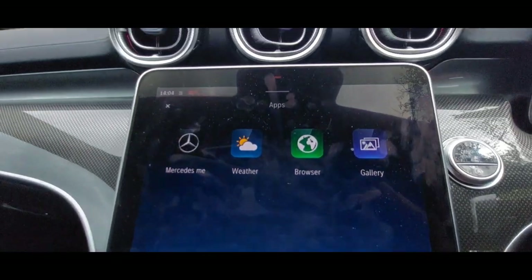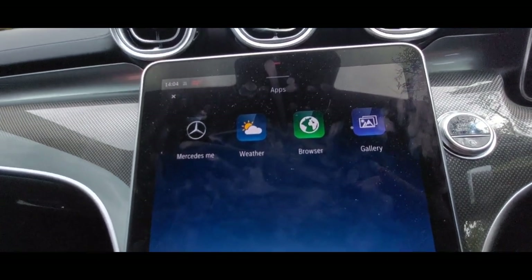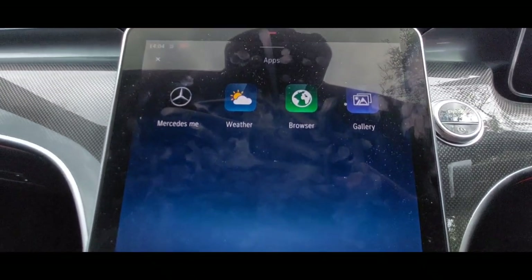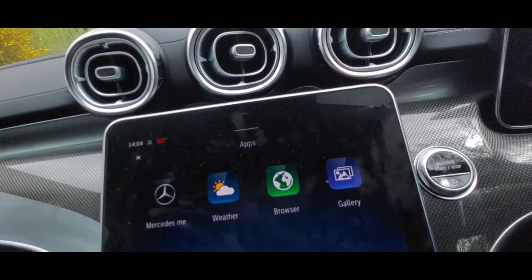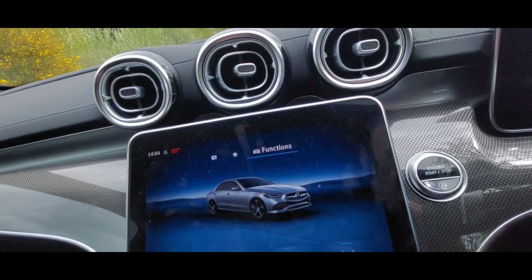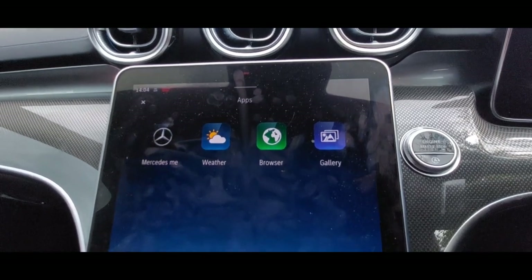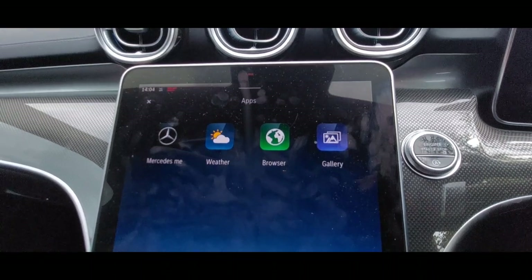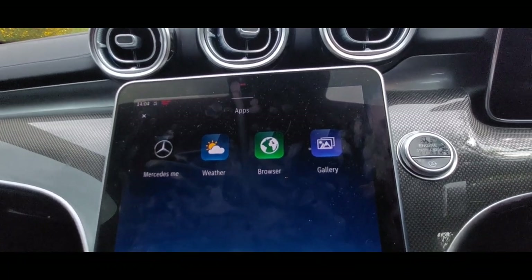Then you've got Apps — Mercedes me is there, which is like your profile for the car. You can set up all your features and save them, so if someone else drives the car and changes all your settings, you log back into your Mercedes me profile and it restores everything. I'm sure there are detailed videos on the Mercedes me system — I'm not going to go through it today because I haven't played with it in advance.